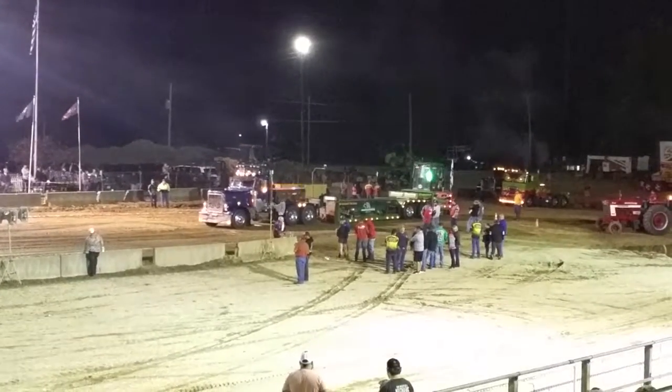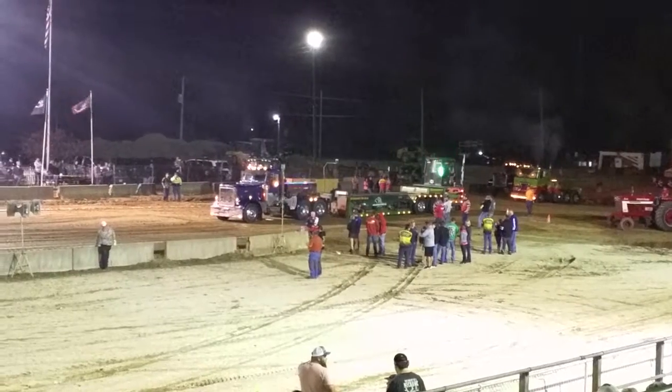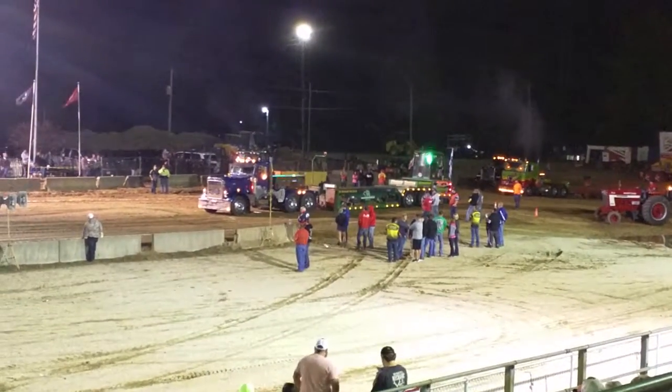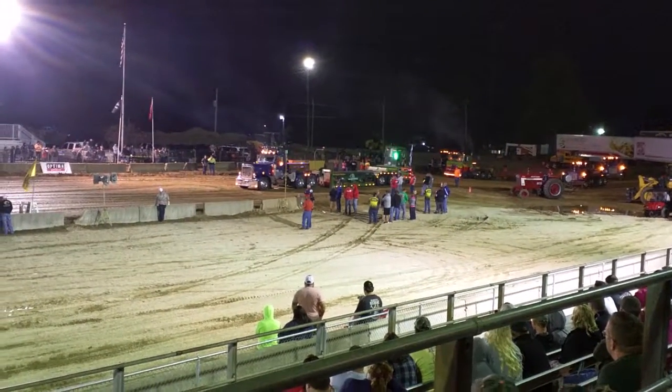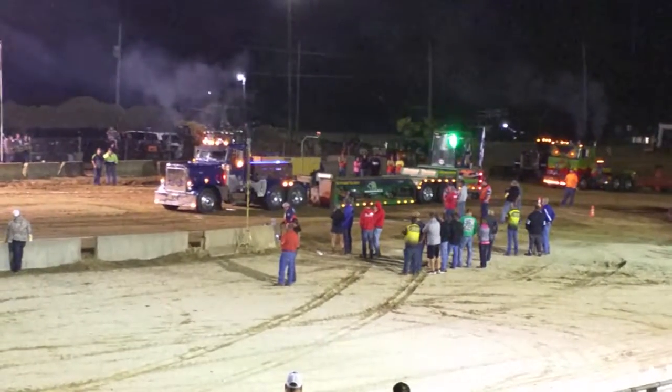The 1996 Peterbilt — he has three semis, two of them are here tonight. His daughter will be coming up later on the Lady Butterfly. But right now, here comes the Armbender II, running the Caterpillar engine of Peterbilt.